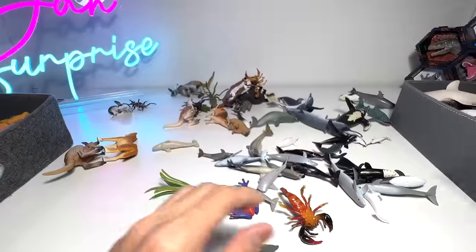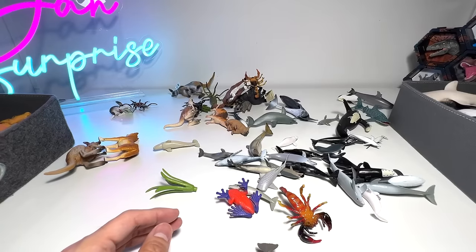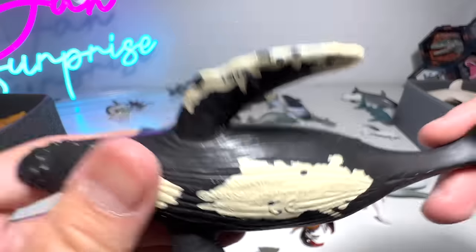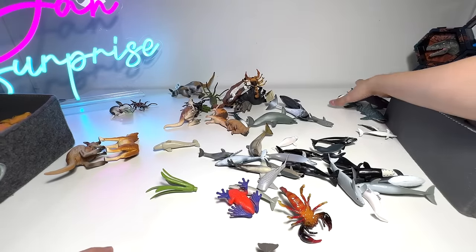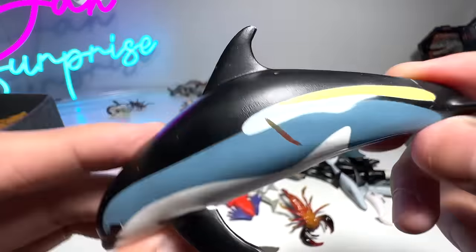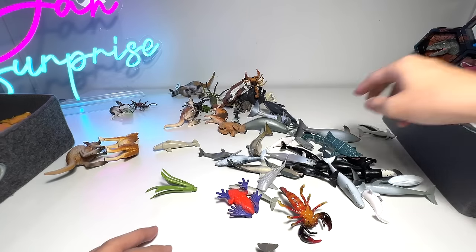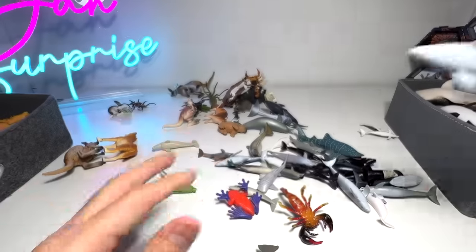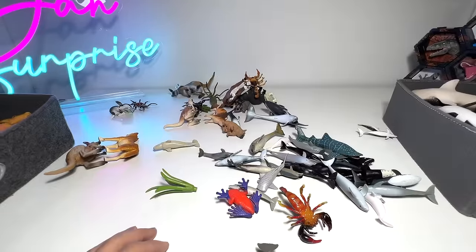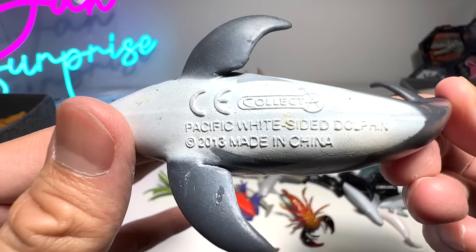Mini orca — let's get the big one in first. Atlantic white-sided dolphin — the only dolphin with a very unique stripe of yellow across the body. Bottlenose dolphin. Another one. Pacific white-sided dolphin — a beautiful figure.